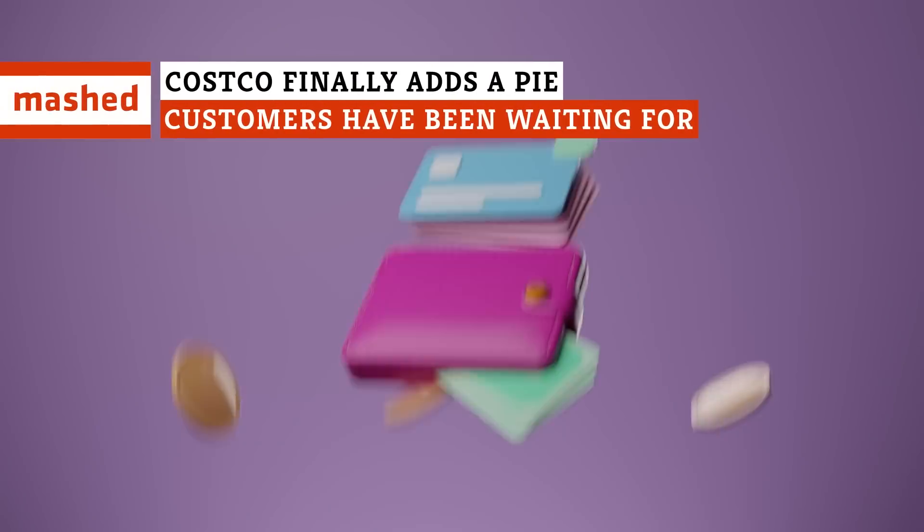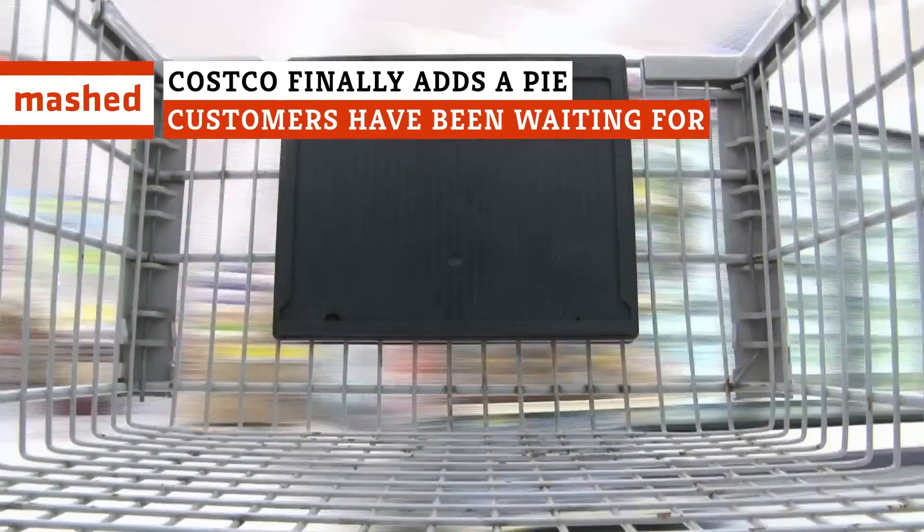Chocolate, peanut butter, pie, baby. Grab your cart and the nearest fork. This one's comin' in hot.